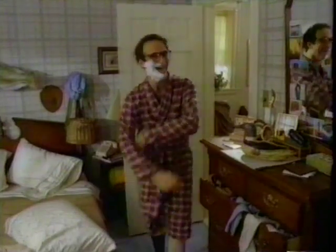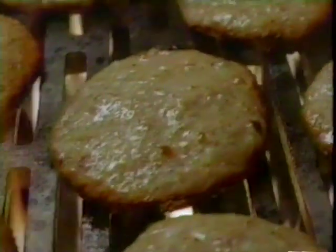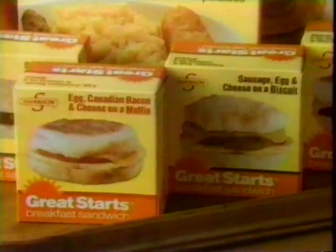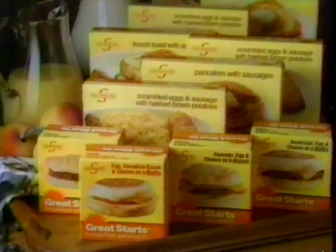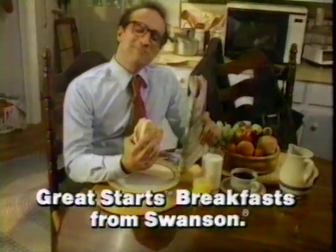This morning, you've got time for a hot home-cooked breakfast. Are you kidding? Great Starts frozen breakfast sandwiches — fresh whole eggs, sausage, and cheese on a buttermilk biscuit. Are you kidding? Delicious and piping hot in only three microwave minutes. Great Starts from Swanson has a whole line of breakfasts you've got time for. No kidding.